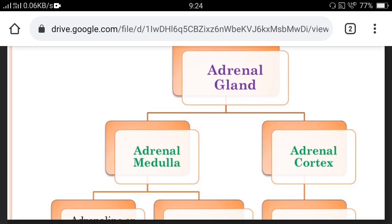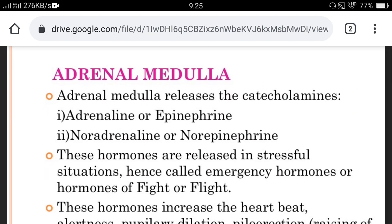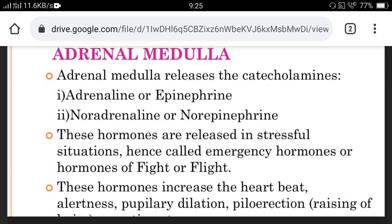The adrenal gland is divided into adrenal medulla and adrenal cortex. The adrenal medulla releases catecholamines — that is adrenaline or epinephrine, and noradrenaline or norepinephrine. These hormones are released in stressful situations and are hence called emergency hormones or the hormones of fight or flight, as they prepare our body to adjust with an unexpected condition.